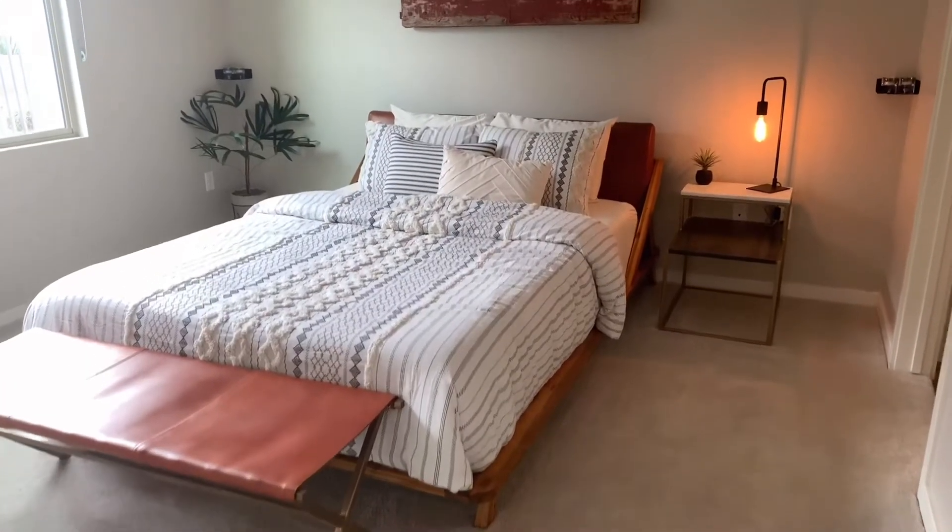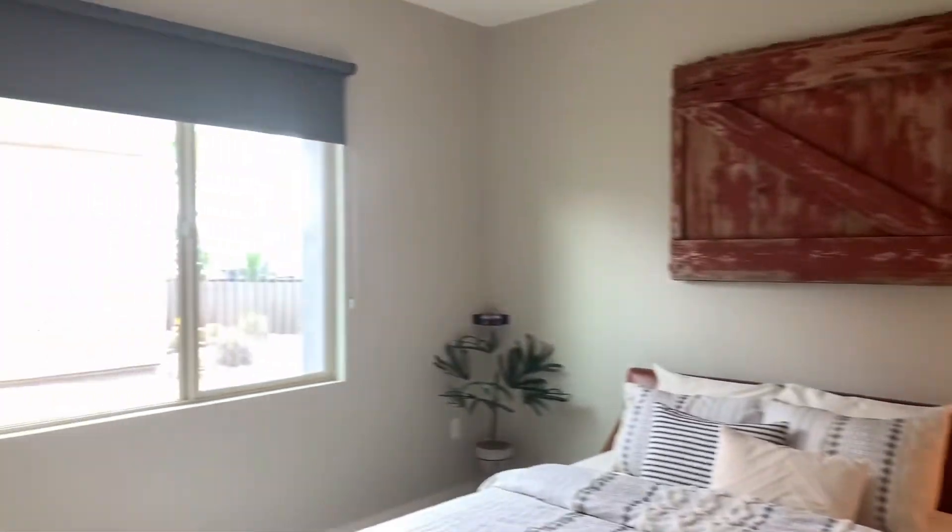Your master bedroom features more natural lighting. We have a queen size bed for scale.